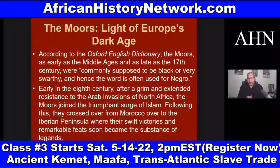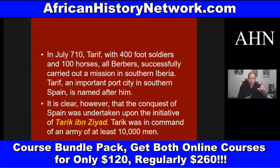Their swift victories and remarkable feats soon became the substance of legends. In 710 AD, Tarif with 400 soldiers and 100 horses — all Berbers — successfully carried out a reconnaissance mission in Southern Iberia. Tarifa, an important port city in Southern Spain, is named after him. The conquest of Spain was ultimately undertaken by Tariq Ibn Ziyad, who was in command of an army of at least 10,000 men.